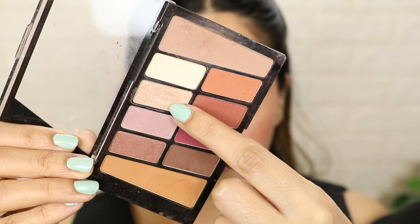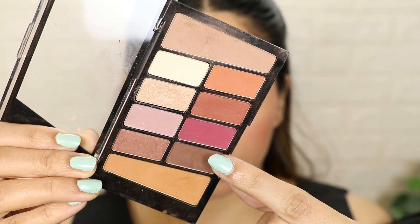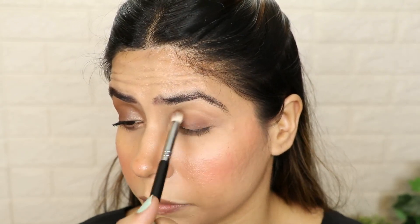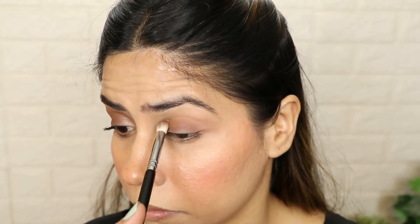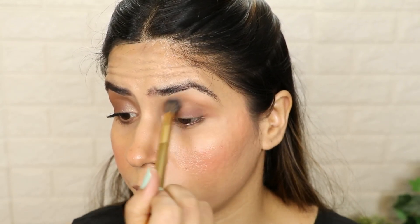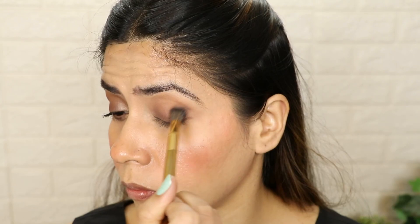For eye makeup, I have used a palette here — mostly brown shades with one shimmer shade. Take a dark brown shade in a little blending brush and put it on the lid. This eye makeup I got inspired by — I saw it on Instagram on Rakul Preet. It's a brown type of eye, very natural and soft. Take a light brown shade and apply it on the crease area, then blend it on the crease and lid.